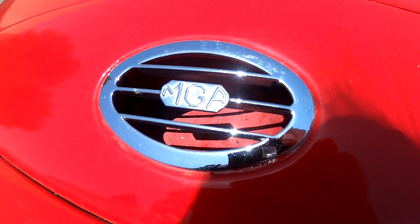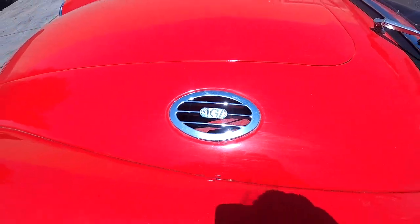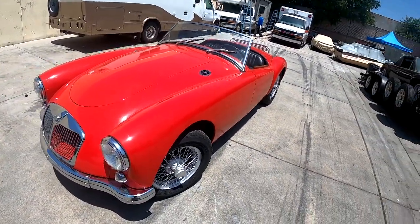Driven.co. Driven.co open air sports car.